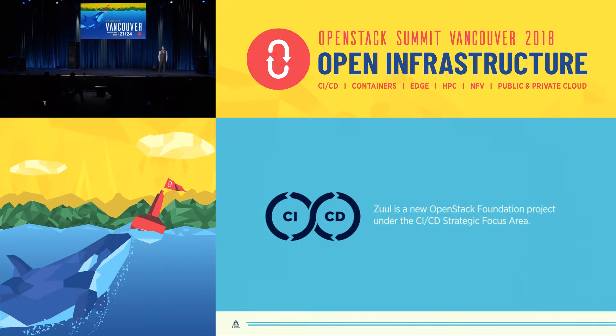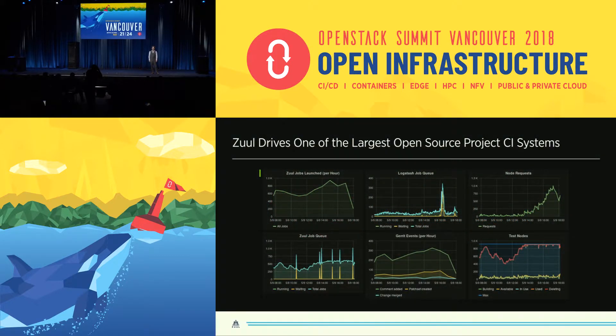But Zool isn't a new project. Zool has been around for a while, and if you've been to these events before, you may have heard of it. If you have, well spotted. If you haven't, that's actually perfectly understandable. Zool has, for the past six years, quietly been running one of the world's largest public CI systems for one of the world's largest open source projects.